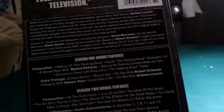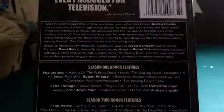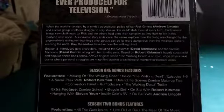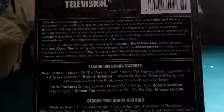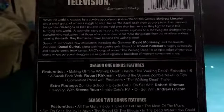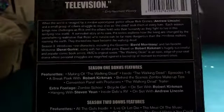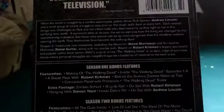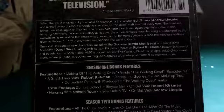It says: When the world is ravaged by a zombie apocalypse, police officer Rick Grimes and a small group of others struggle to stay alive as the dead stalk them at every turn. Each season brings new challenges as Rick and the others hold on to their humanity as they fight to live in this terrifying new world. A survivalist story at its core, the series explores how the living are changed by the overwhelming realization that those who survive can be far more dangerous than the mindless walkers roaming the earth.